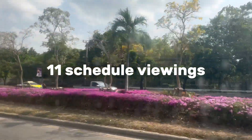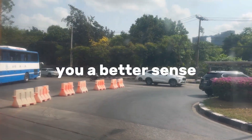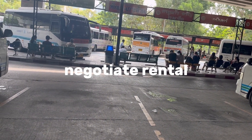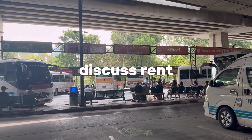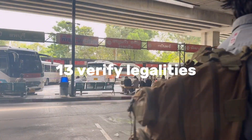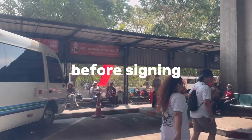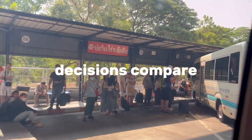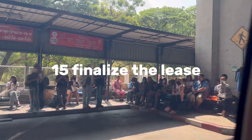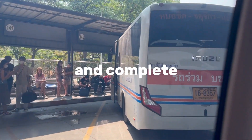Step 10: contact property owners. Reach out to property owners or landlords directly for apartments that interest you—enquire about availability, rental terms, and viewing appointments. Step 11: schedule viewings. Arrange viewings for the apartments that meet your criteria; visiting the property in person will give you a better sense of its condition and suitability. Step 12: negotiate terms. If you find an apartment you like, negotiate rental terms—discuss rent, lease duration, security deposit, and any specific conditions. Step 13: verify legalities. Ensure you understand local rental laws and regulations, and review the lease agreement carefully before signing.